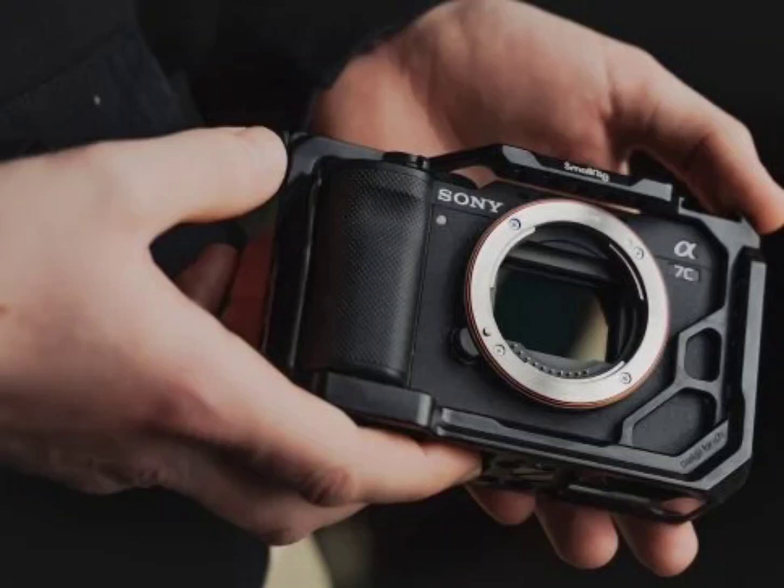Sony launched the Alpha 7C II and Alpha 7CR, with prices starting at $2,200. Earlier, we reported that Sony was gearing up to launch a new camera on the 29th of August. Finally, the day is here, and the company has announced two new cameras in the market: the Sony Alpha 7C II and the Sony Alpha 7CR.